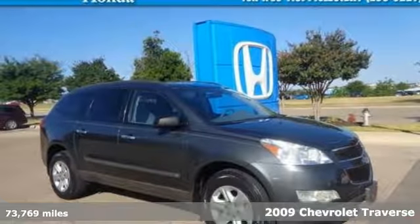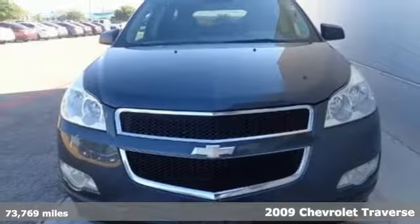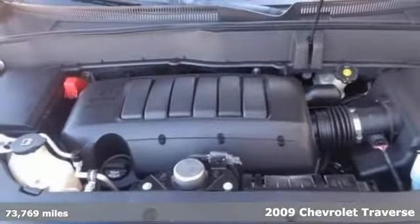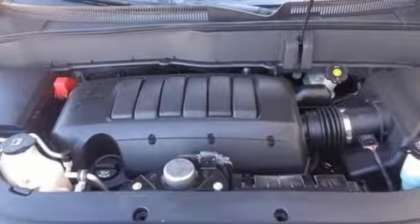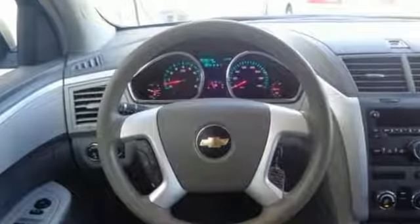Here's a 2009 Chevrolet Traverse. Consider the driving benefits of electronic stability control, four-wheel anti-lock disc brakes, a powerful 3.6-liter V6 engine, and driveline traction control.